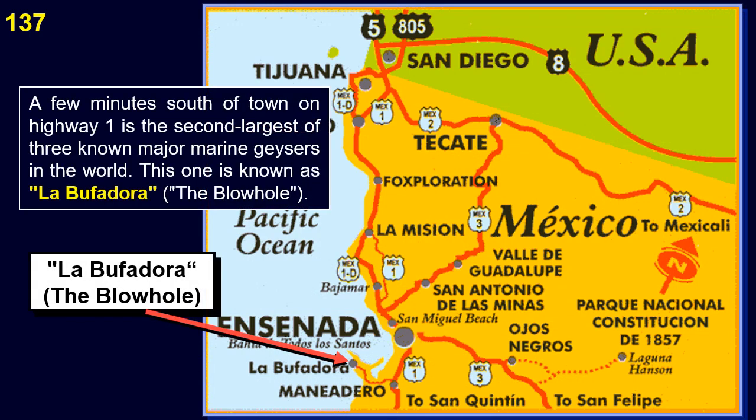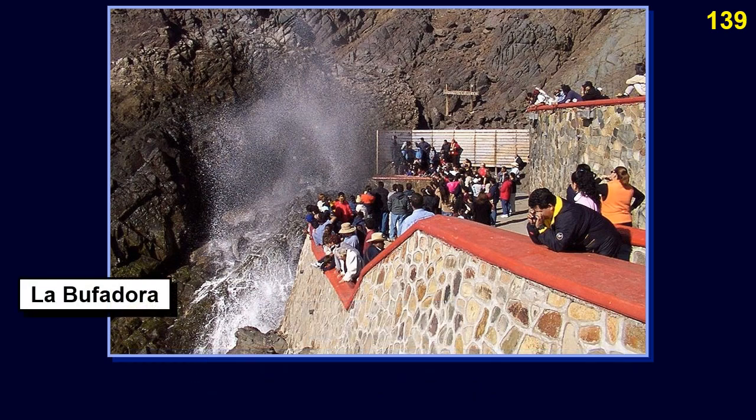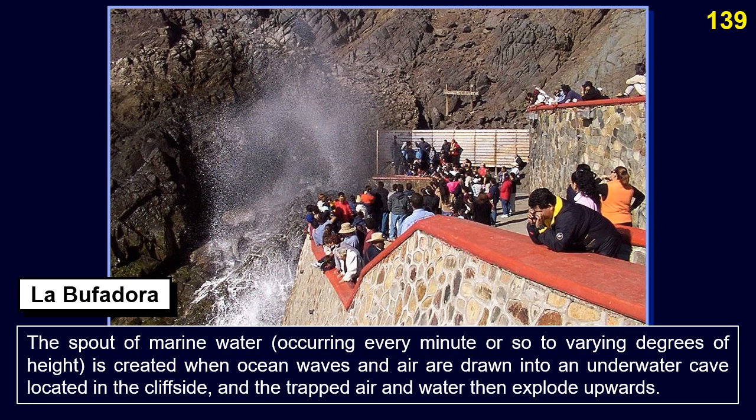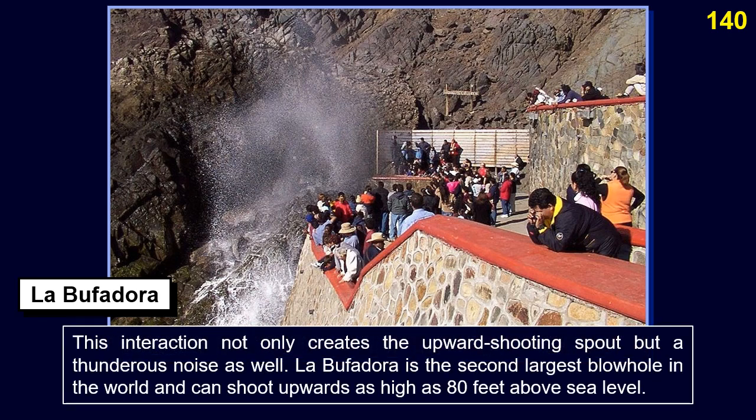A few minutes south of town on Highway 1 is La Bufadora — the blowhole — the second largest of three known major marine geysers in the world. La Bufadora is located on the Punta Banda Peninsula in Baja California. The spout of marine water, occurring every minute or so, is created when ocean waves and air are drawn into an underwater cave in the cliff side, and the trapped air and water then explode upwards. This interaction creates not only the upward shooting spout, but a thunderous noise as well. La Bufadora can shoot upwards as high as 80 feet above sea level.